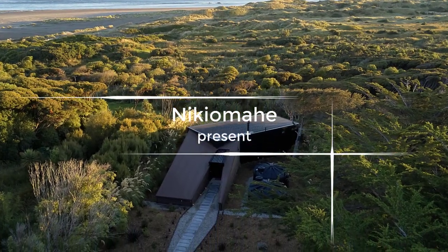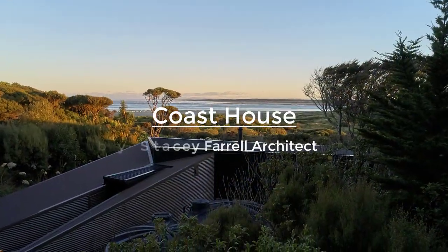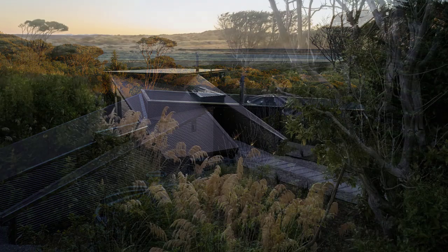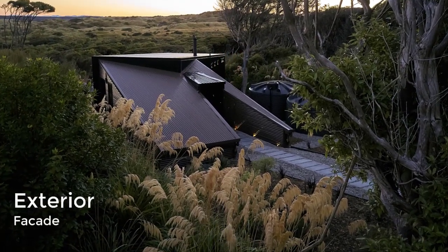Designed by Stacey Farrell Architect, the Coast House is a seaside small holiday house in a remote and beautiful location in O Maui, perched among the vast landscapes of New Zealand's southern coast. The north-facing site slopes down towards the dunes, with windswept trees inspiring the low, grounded form.